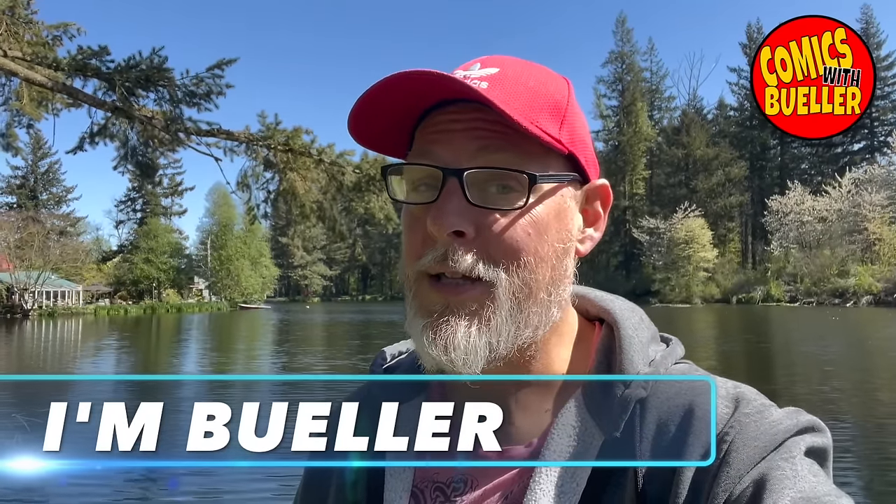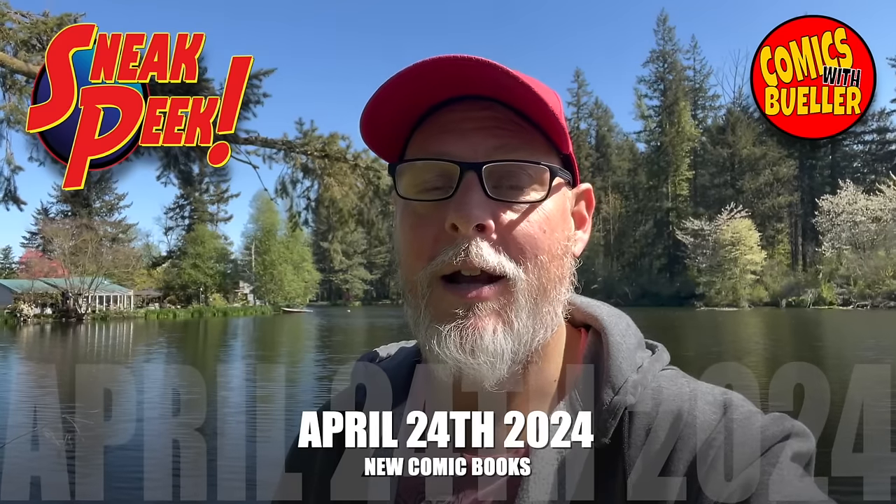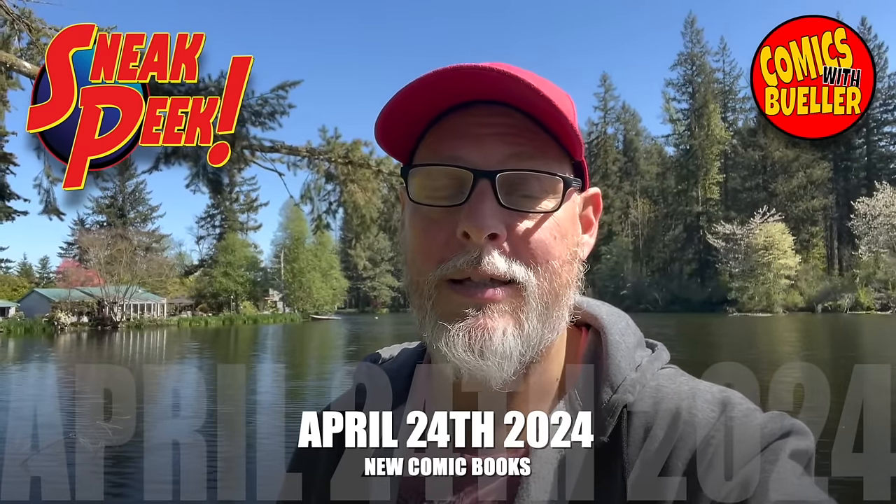Hey guys, welcome to Comics with Bueller. As always, I'm Bueller. Today's your preview video for all new comics coming to comic shops and online for April 24th, 2024. We got about 220 books to show you guys today.